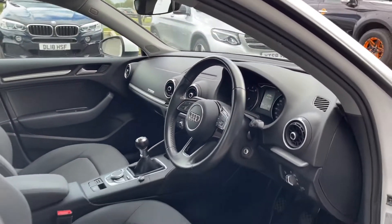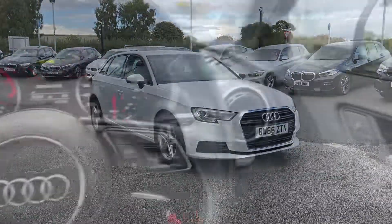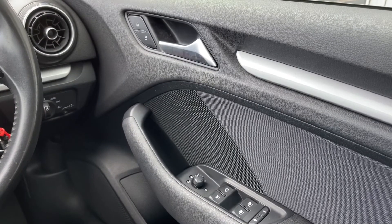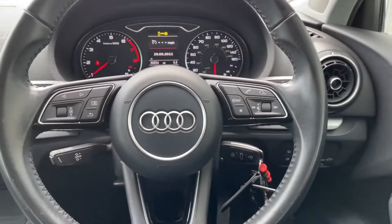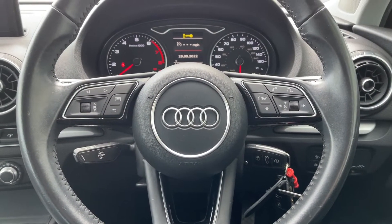The boot is ideal for transporting large objects such as luggage when going on holiday, or even items such as prams — it can all comfortably fit. If you need extra room, you can fold the rear seats forward to give you an extended boot and even more storage space. This car has only had two previous owners and has been kept in fantastic condition.